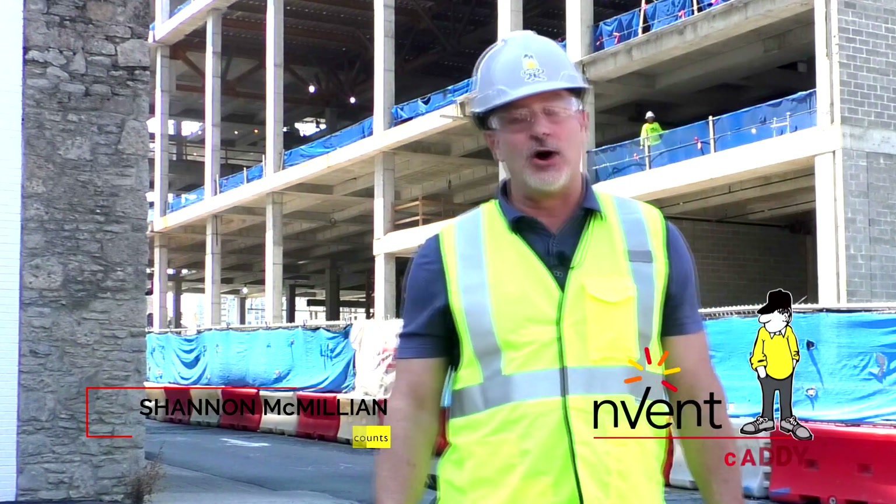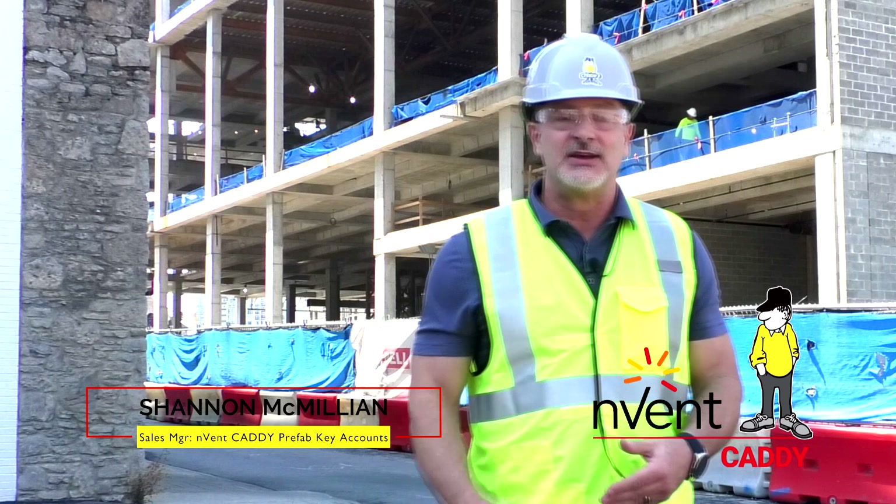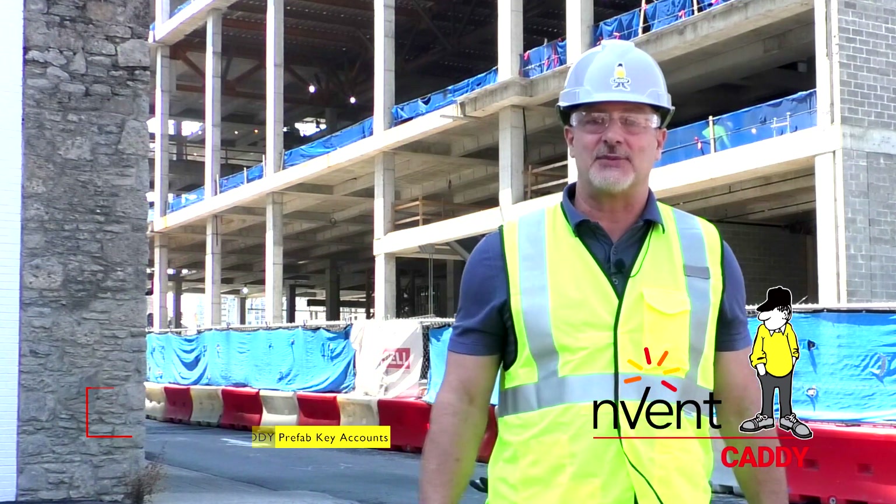Thank you for watching our video today. I hope it was informative and gave you some insight as to how the Caddy Prefab System is designed and installed. Look forward to seeing you on the job site soon.